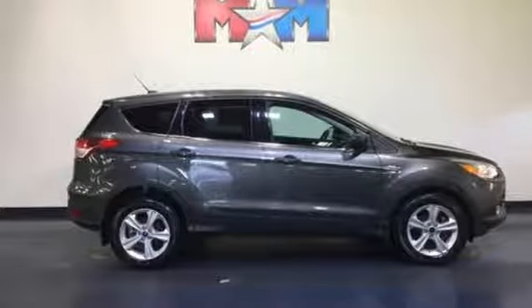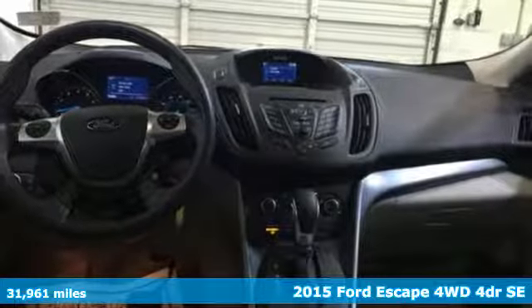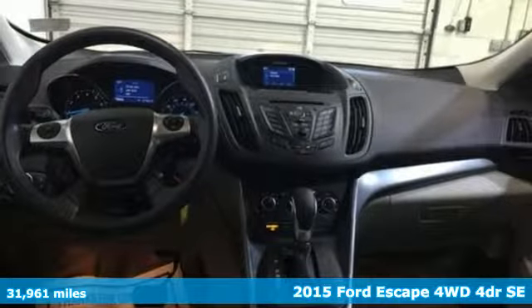Here's a 2015 Ford Escape. Yield to adventure. This SUV will take you and your toys to far away places.